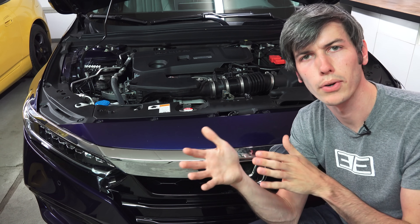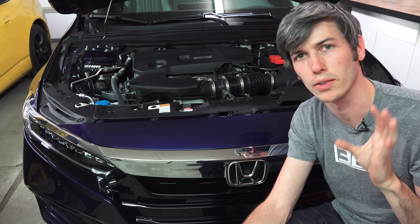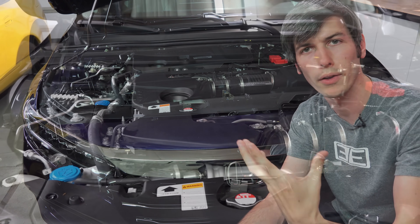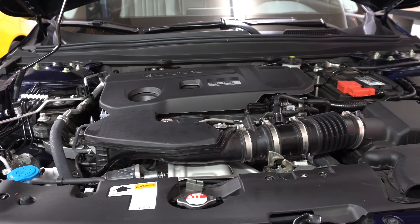Both engines have a compression ratio of 9.8 to 1, but the Accord actually has different pistons versus the Type R engine. It also has a completely different fuel system that's lower flow and more about control rather than high flow fuel delivery for the higher horsepower figures that the Type R engine has.